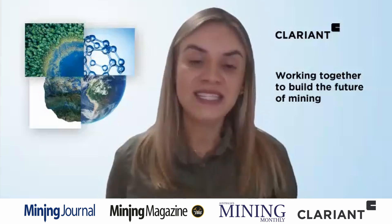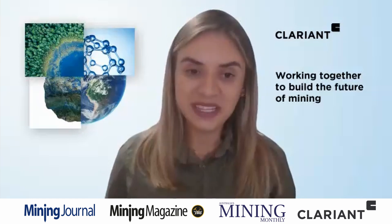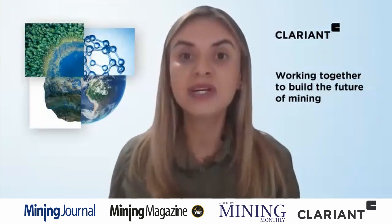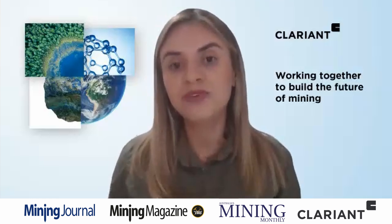Thank you very much for that. So tell us about Clariant's Competence Center for Tailings Treatment. What is the rationale behind its existence, and is it already proving its worth? The CCTT — our Competence Center for Tailings Treatment — was launched in September of 2021, and it is definitely the central pillar of our tailings management program. It is the house of our team of experts: chemists, technicians, and chemical and mineral processing engineers, all working together using our cutting-edge equipment, available not only for our team but also for our customers to test and approve the efficiency and efficacy of the chemicals developed for their specific challenge.